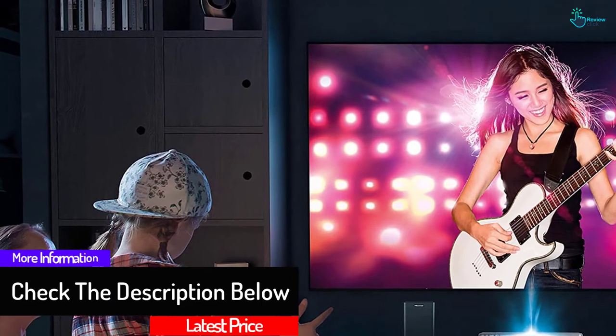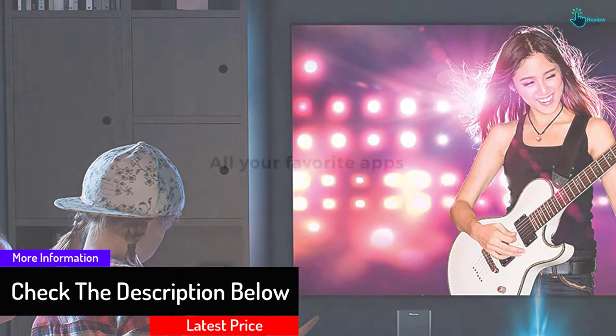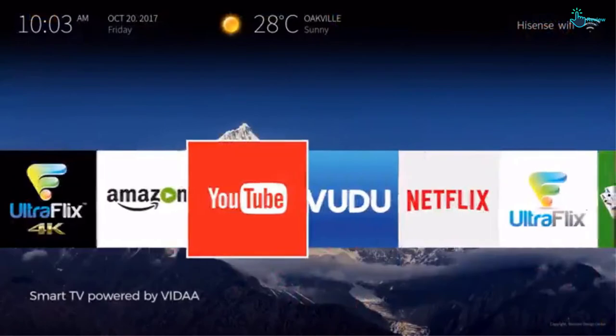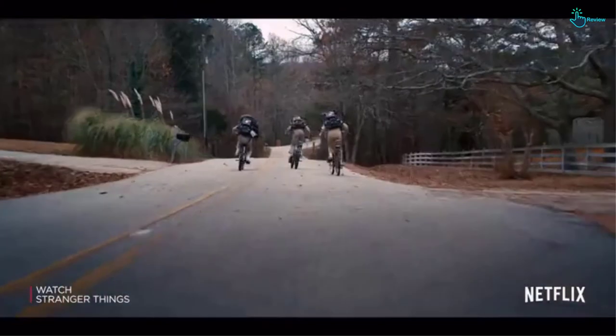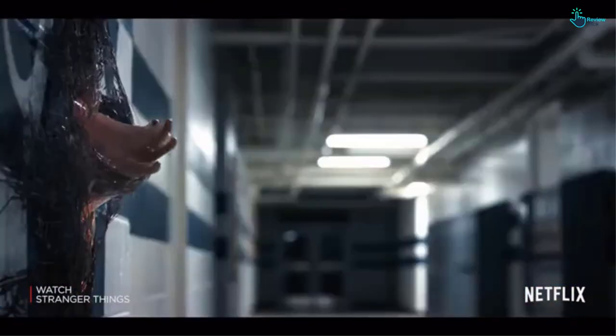It has a 100W Harman Kardon audio system including a wireless subwoofer. You can watch your favorite streaming and internet connected apps like Netflix, Prime Video, YouTube and more. It has Ethernet, wireless and Bluetooth connectivity options, 4 HDMI ports, and supports Alexa with a voice control remote.